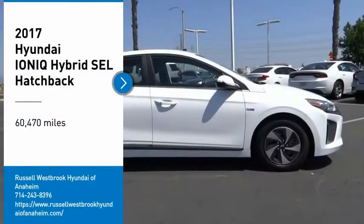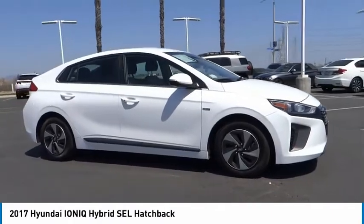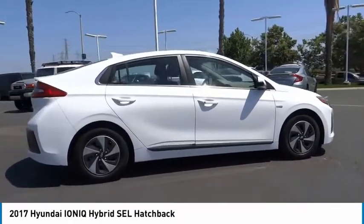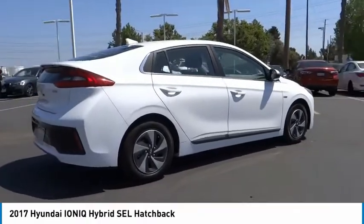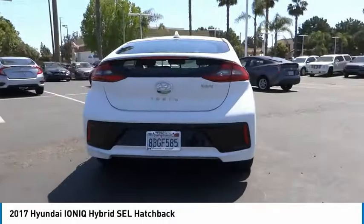Come test drive the 2017 IONIQ Hybrid. The sleek looking Hyundai IONIQ Hybrid offers a nice quiet ride while providing ample comfort. The IONIQ was built with efficiency in mind, but it will still give you a sporty driving experience.